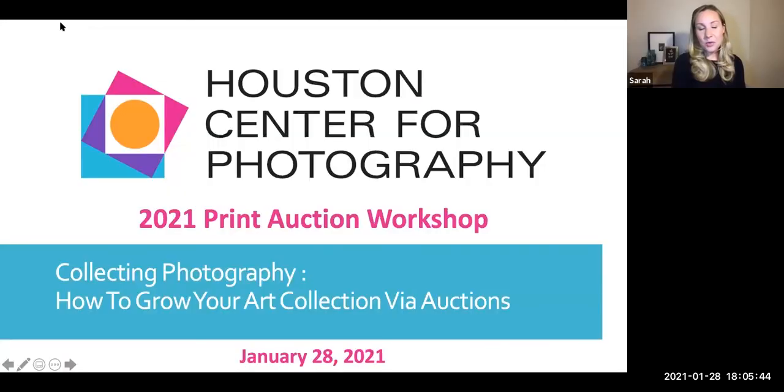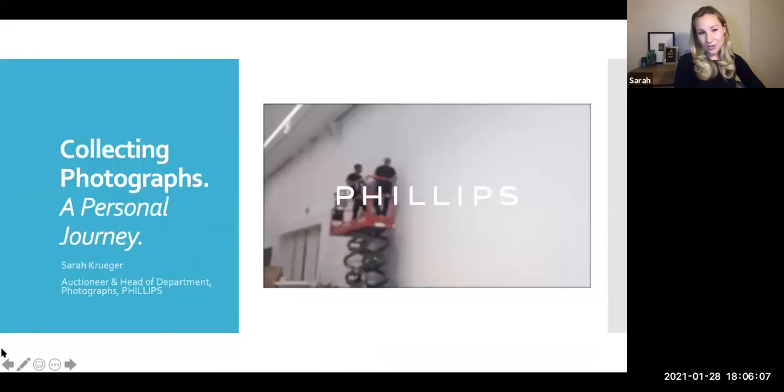Thank you so much for that generous welcome tonight. It's a real pleasure being with you all. I get to talk about my favorite things: photographs, auction, and collecting. Shannon's going to be with me in this. I have a deck of images and some notes we'll go through. You are more than welcome to submit questions as we go through the evening — I open the platform to you to have this be engaging.